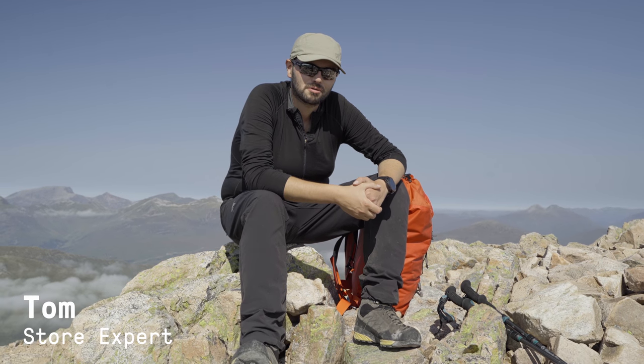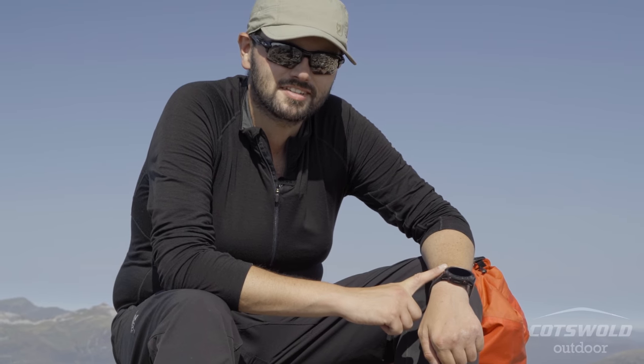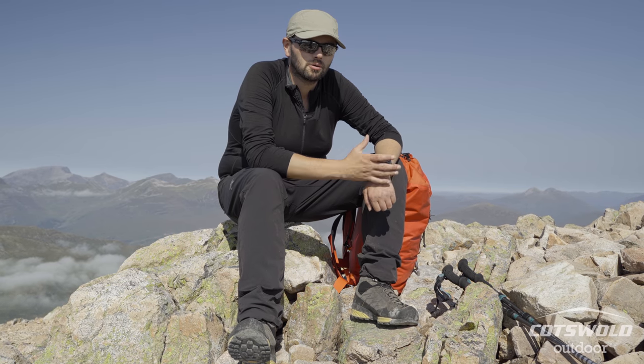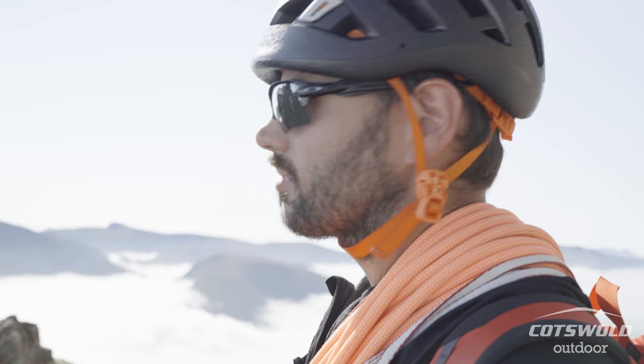Something that never leaves my side when I'm in the mountains, or ever, is my Garmin Fenix 6X Plus. I went for the biggest one so I've got the biggest screen, so that when I am using the mapping or the locations it's really easy for me to see, particularly if I've got sunglasses on or if the visibility is poor.